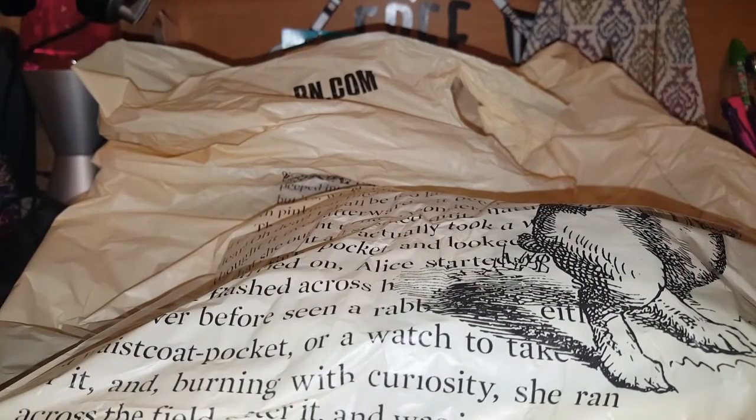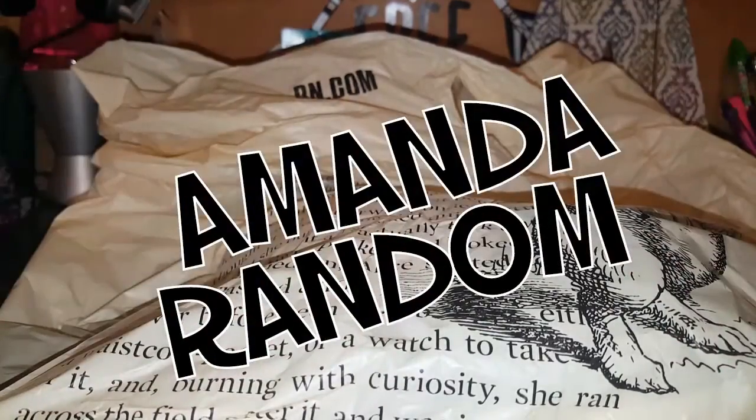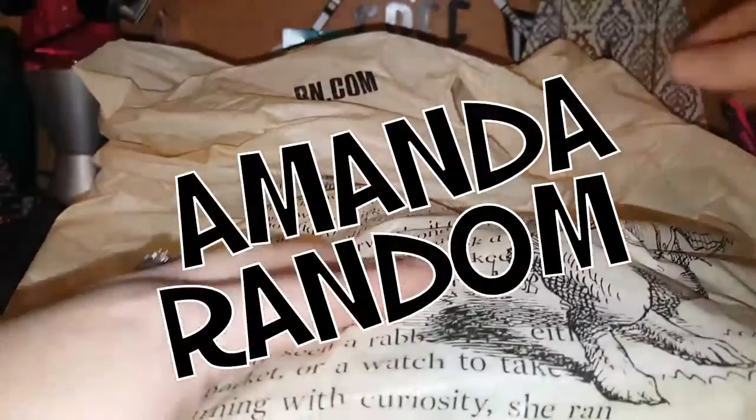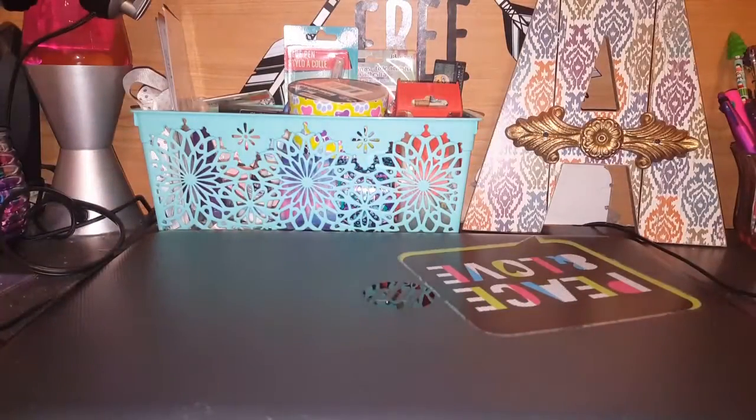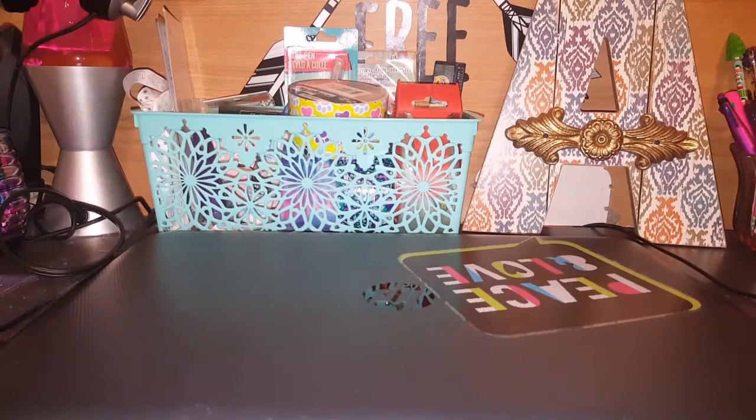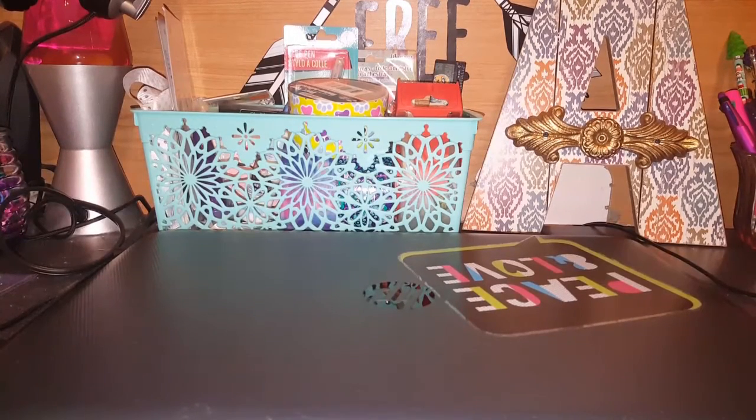Hi everyone, this is Amanda, this is my channel Amanda Random, and I have a Barnes and Noble haul for you guys. It is a small one, but a very important one because I finally found a book that I have been looking and looking and looking for, so I was really excited.